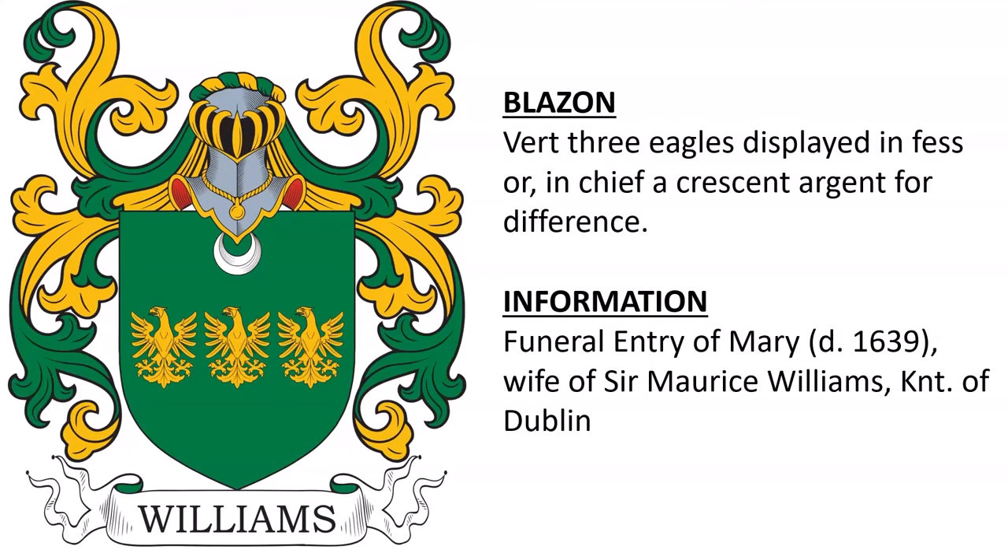Next, we have: Vert, three eagles displayed in fess or, in chief a crescent argent for difference. This was found in the funeral entry of Mary, wife of Sir Maurice Williams, a knight of Dublin, and she died in 1639.